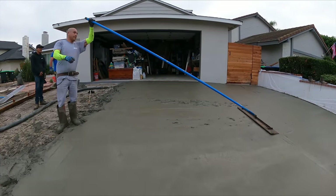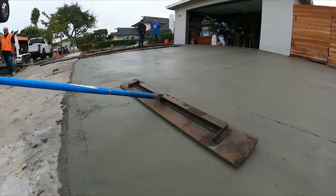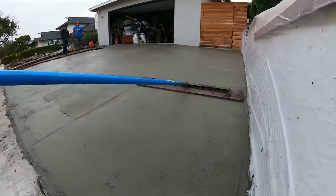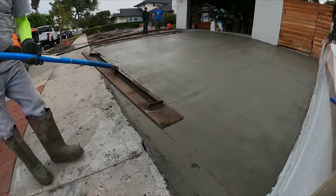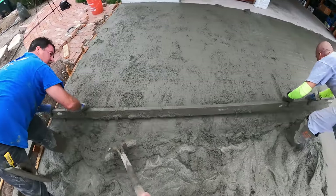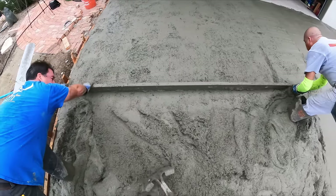You notice the bull float is running perpendicular to our rod, which is optimal for getting a slab level. And if you can run it in both directions with your bull float, that makes it even better. You can see how stiff this concrete is — it's barely moving.